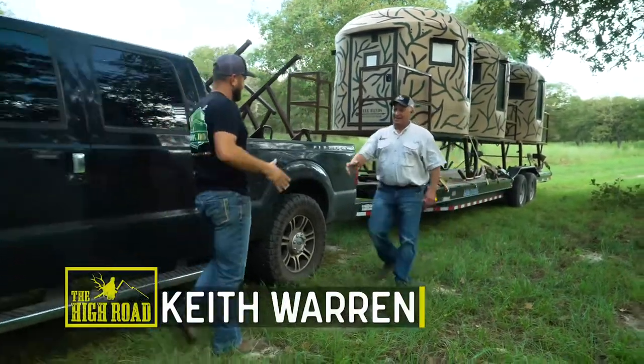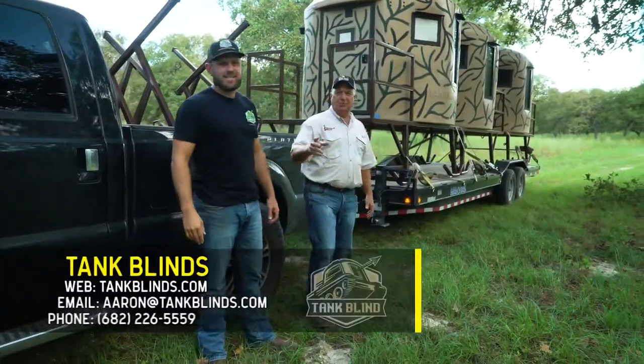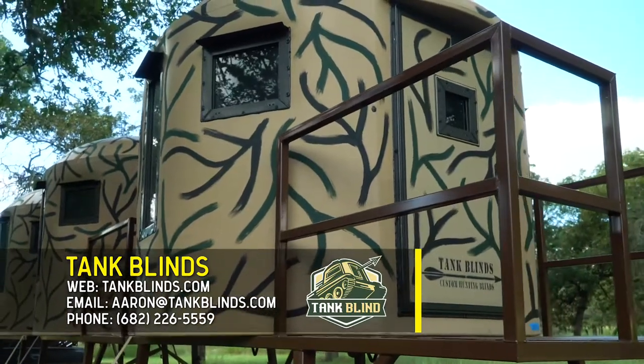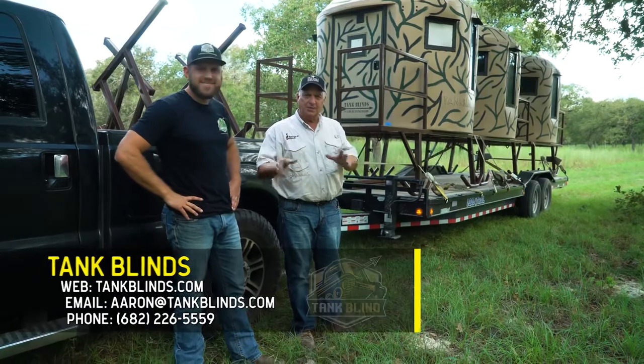Howdy, Aaron. How you doing, Keith? I'm doing good. Everybody, this is Aaron Gilberth. He is with Tank Blinds. We're going to get these guys dragged off the trailer right now and one of them in position. Then I'm going to have Aaron show you what makes a Tank Blind so special.